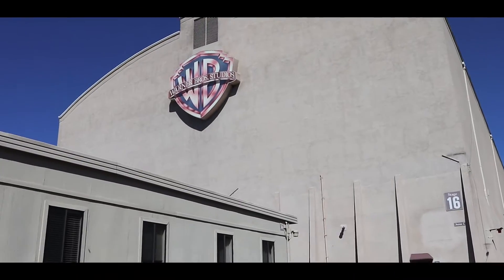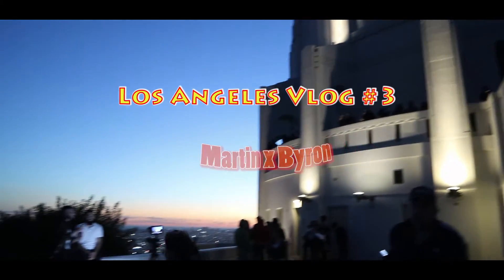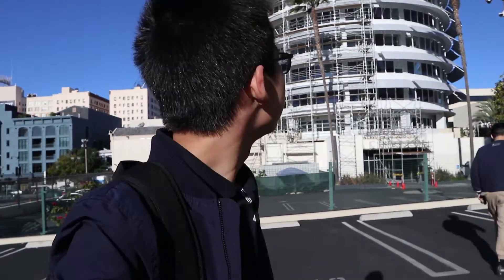From the world-class recording studio to the breathtaking Griffith Observatory, it is a trip I will never forget. This is how it went down. Good morning — this is our last vlog in LA, and today we are going to Capitol Records.